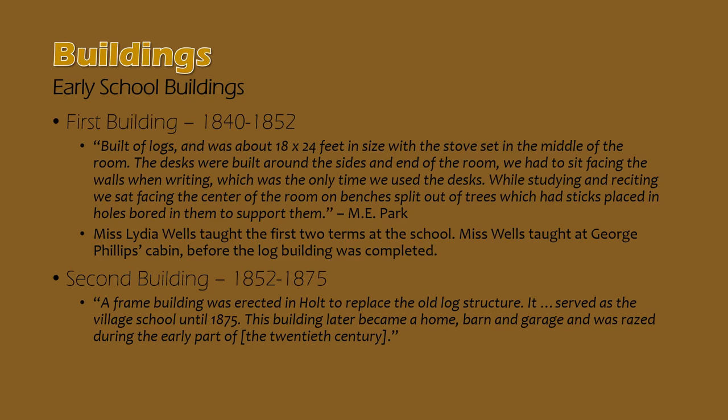That building lasted through 1852 when it was replaced by a wood frame school building on the same site. That building was used until 1875 and eventually was moved just off the site and used as a home, barn, and garage adjacent to the school building that replaced it in 1875.